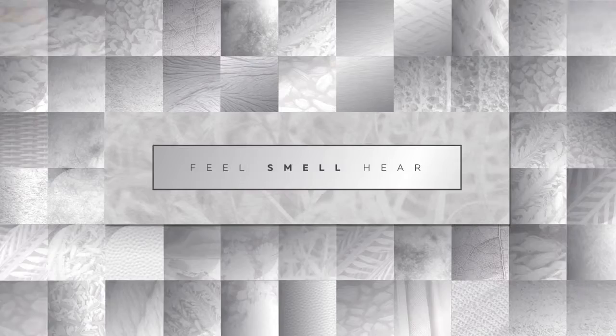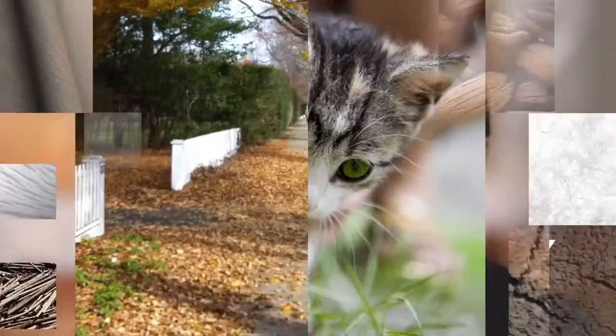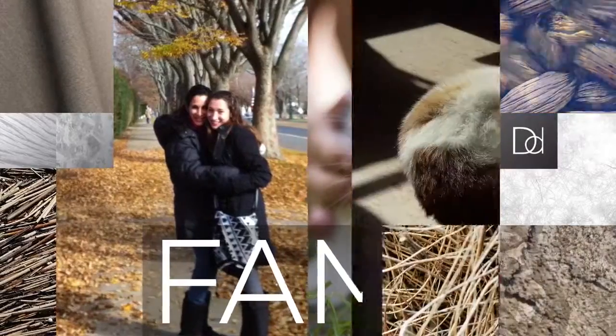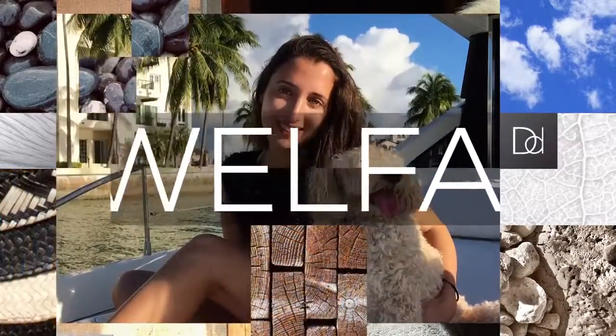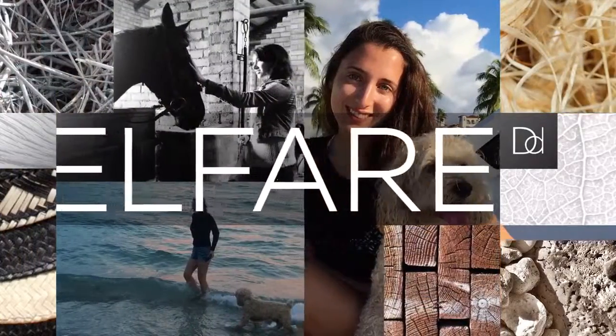We've always been a family of animal lovers. My children, who are now grown, have never known life without a dog. Animal welfare is something very close to my heart, so when I discovered the inhumane atrocities that are occurring within the furnishings industry, I transitioned my interior design business to no longer use anything derived from animals.